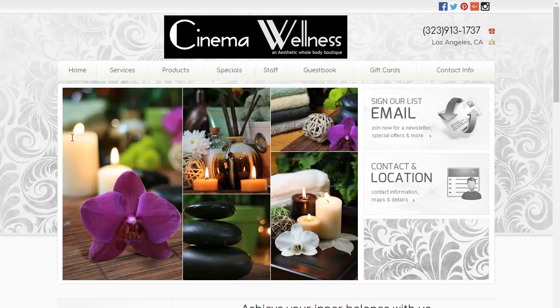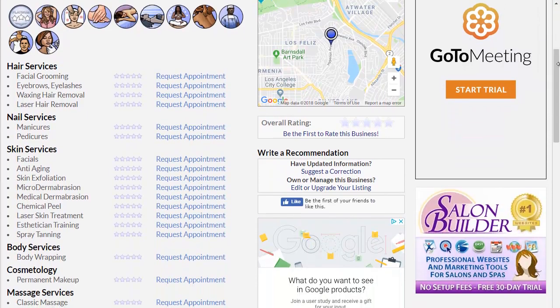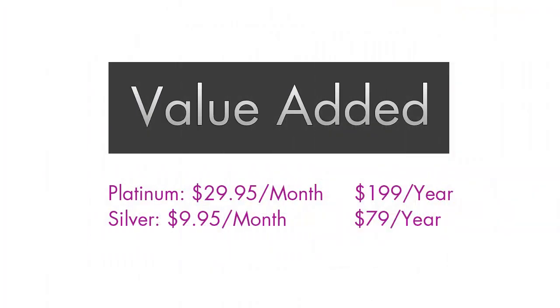We encourage you to visit your BeautySeeker listing page to make sure all the information is correct for your business and make any necessary edits to your profile. BeautySeeker platinum listings cost $29.95 per month, or $199 a year, and silver listings cost $9.95 per month, or $79 a year. Getting your free platinum or silver listing through your Salon Builder membership offers you a huge savings and benefit.